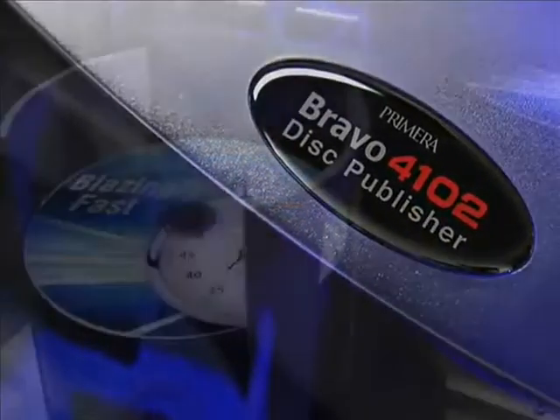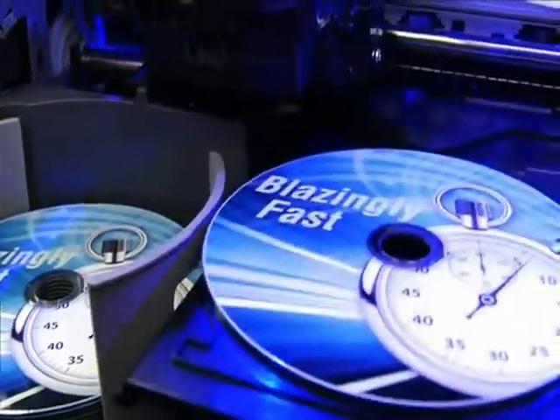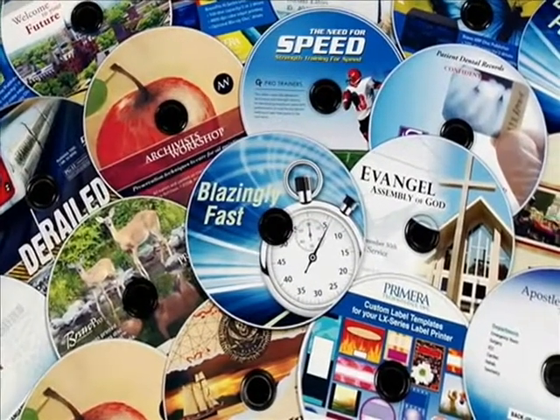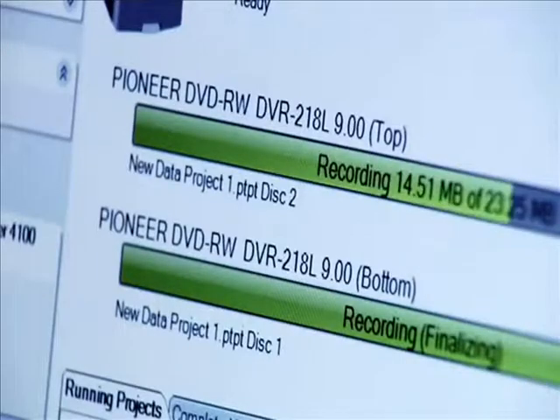Bravo 4100 series is ideal for duplicating audio, video, or any other digital information, such as training videos, press kits, software releases, or product catalogs. Bravo 4100 series connects to either a Windows PC or a Mac.